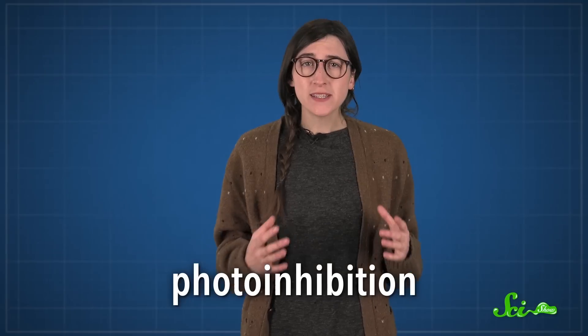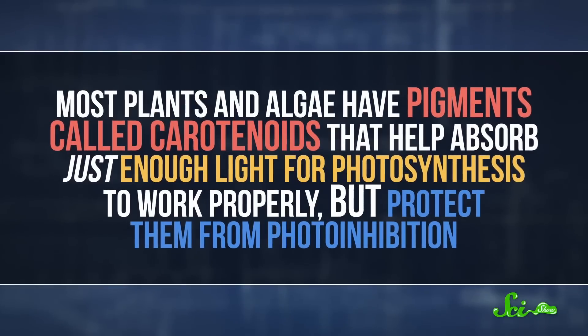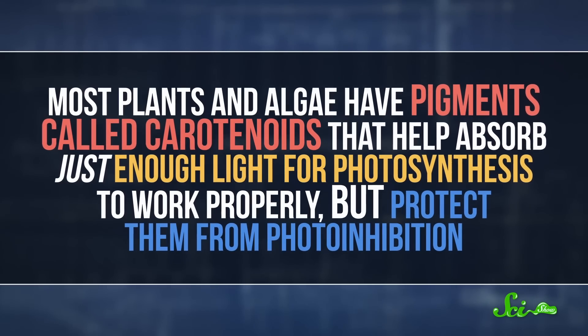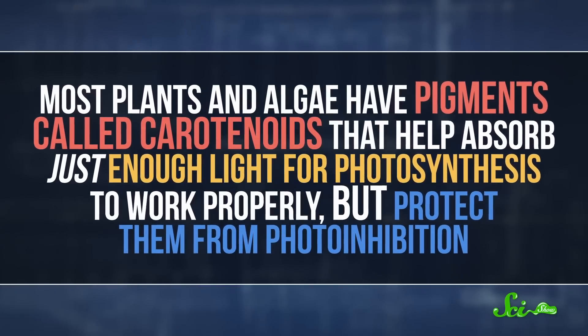The snow also reflects lots of light. All that light can lead to photo-inhibition, where an organism has a much harder time photosynthesizing. That's because the light damages a protein that's critical to photosynthesis, and it can't repair itself quickly enough. So most plants and algae have pigments called carotenoids that help absorb just enough light for photosynthesis to work properly, but protect them from photo-inhibition.